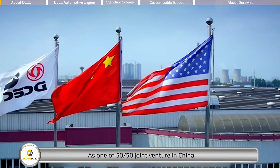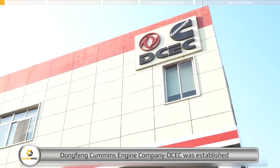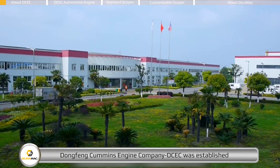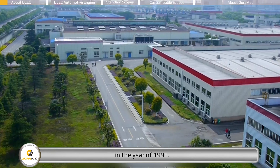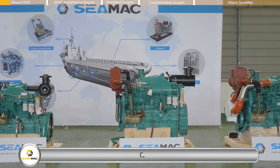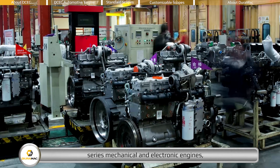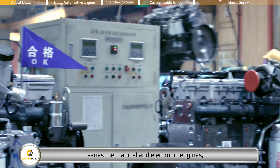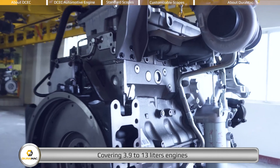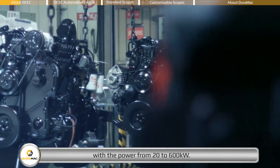As a 50/50 joint venture in China, Dongfeng Cummins Engine Company — DCEC — was established in 1996, producing Cummins B, C, D, L, and Z series mechanical and electronic engines, covering 3.9 to 13 liters, with power ranging from 20 to 600 kilowatts.